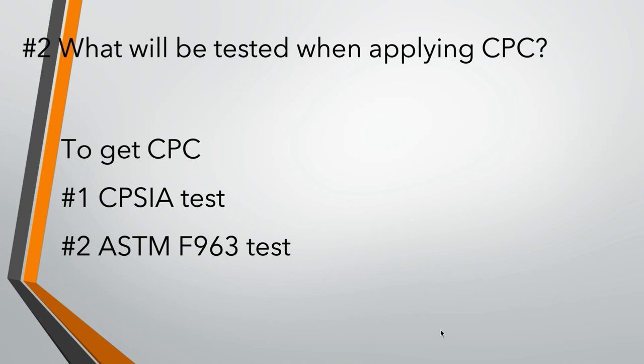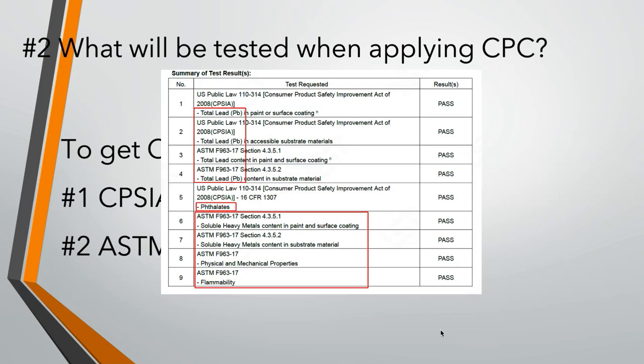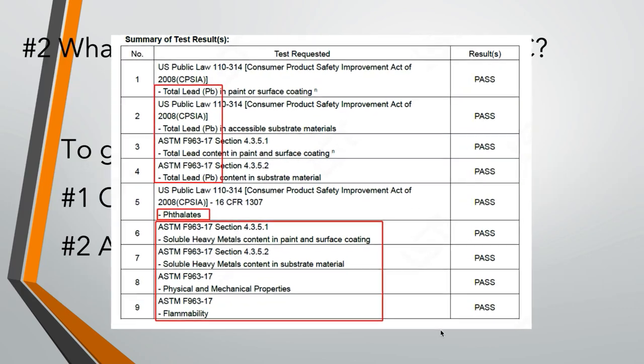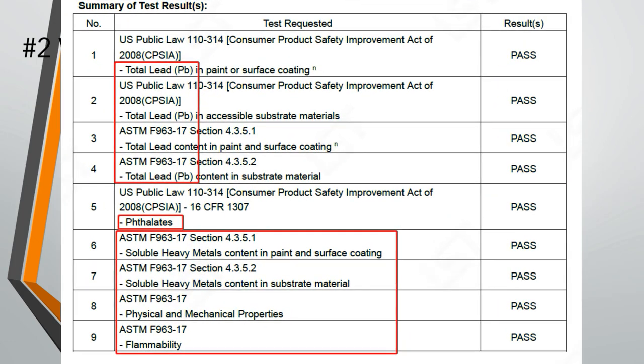Section 2: What will be tested when applying CPC? If your product is toys, before you apply the CPC test report, you need to pass the CPSIA test and ASTM F963 testing. For toy items, CPSIA will test the lead element in your product material and surface coating to make sure the lead content is within the limit, so it's safe for kids.